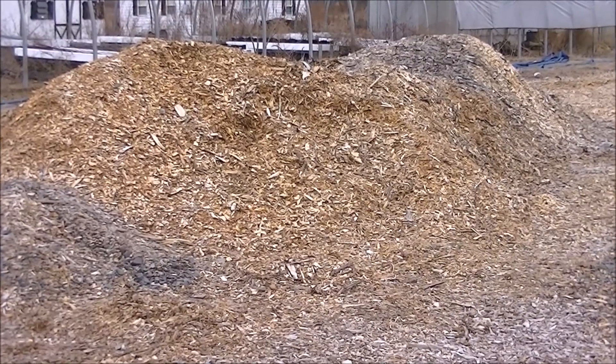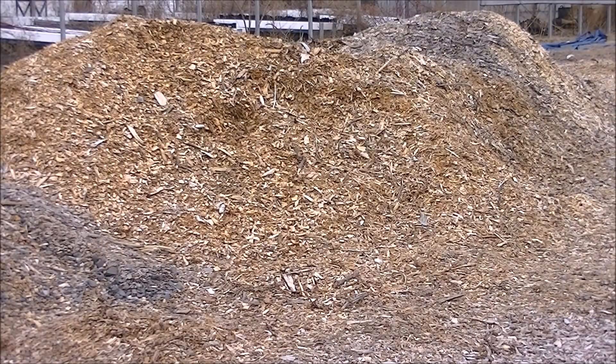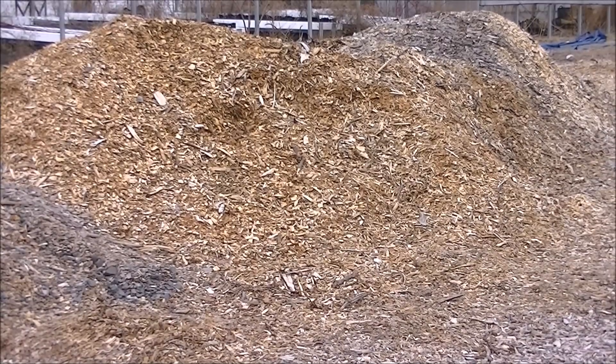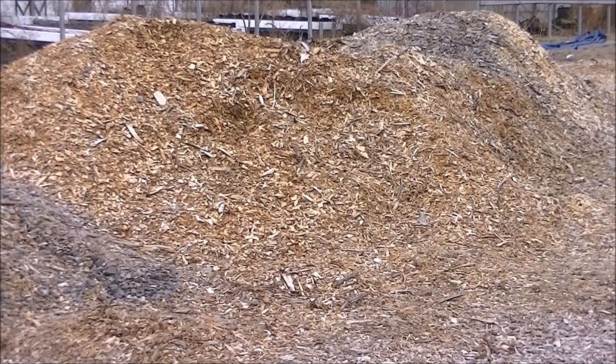We can see this mineral with our own eyes without the help of a microscope, but scientific research has shown us that it is in clear view. It is an important mineral that we can find in our wood chips to help our garden.